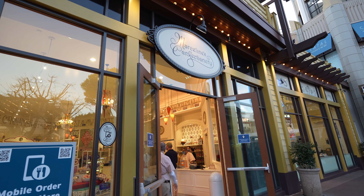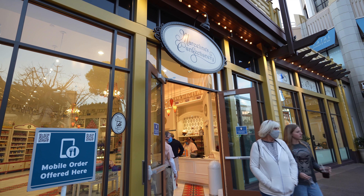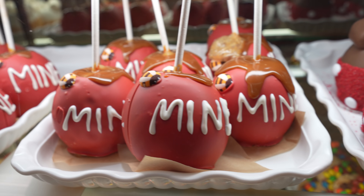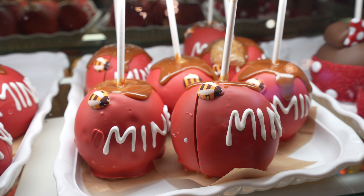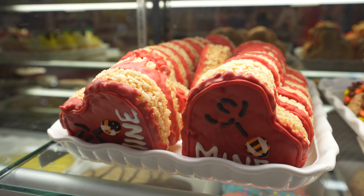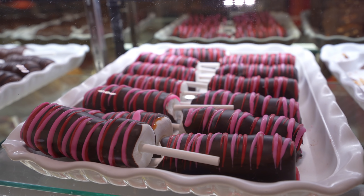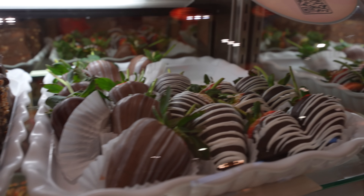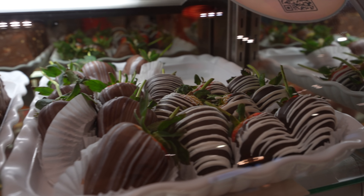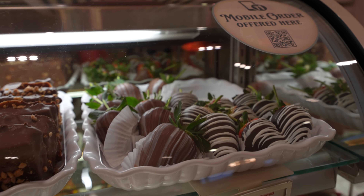Right now if you go to Marceline's, there's some delicious Valentine's Day food. We got these cute Be Mine caramel apples with a little bee, Be Mine rice crispy treats, marshmallow ones — one of my favorites — and cute chocolate covered strawberries with milk chocolate or dark chocolate. So cute and so delicious!